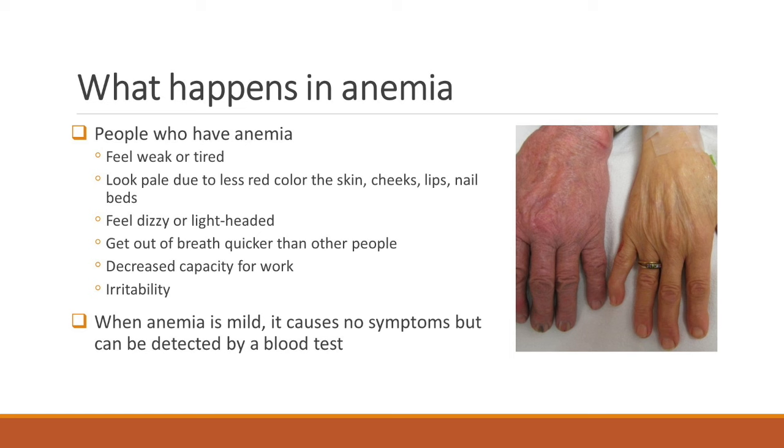So you can have dizziness, lightheadedness, you feel fatigued, tired, can't do your work. And in children, we also see a loss of appetite and poor growth. But like I said, when anemia is mild, then there are no symptoms at all.